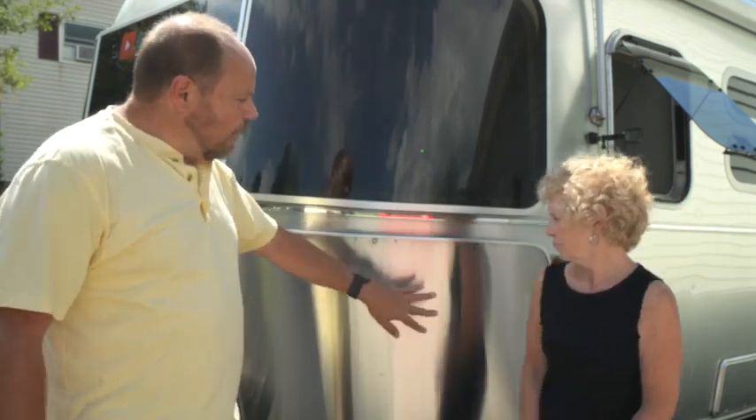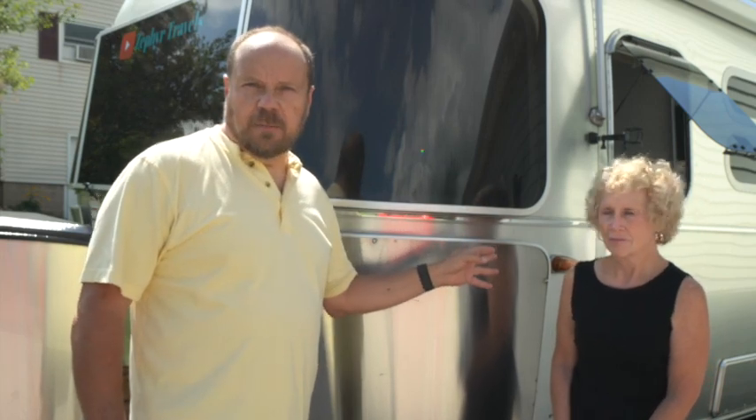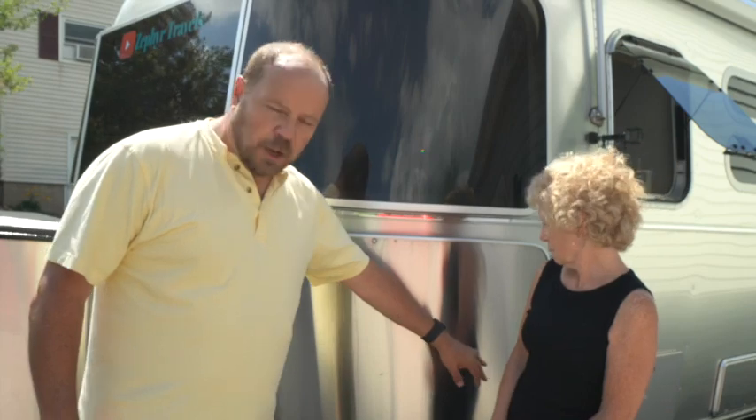A big reason we chose an airstream over another brand is the quality. The body is all aluminum — that includes all the interior framing and the interior walls. In fact the only wood used in construction is the floor, and that's covered with an underpan so it's well protected. It's not uncommon to see airstreams 20, 30, 40, even 50 years old still in use. If you buy an airstream and take care of it, you'll get your money back when you sell — a typical RV held for 10 years has little value, but an airstream holds much more.